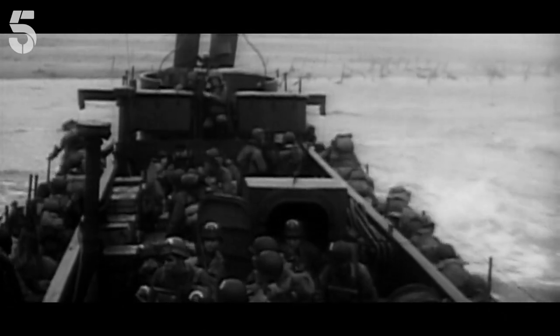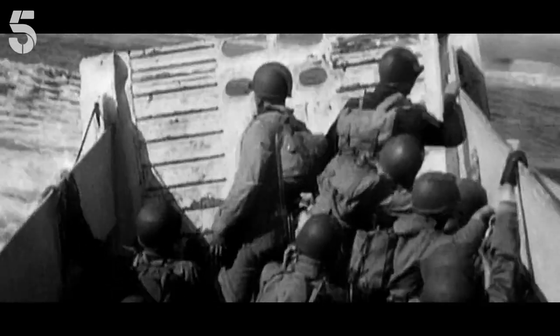The D-Day plan required troops to bury the enemy in a continuous flow of men, immediately backed up by heavily armed support. And it worked — on every beach except one: Omaha.